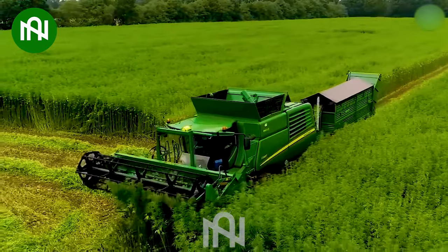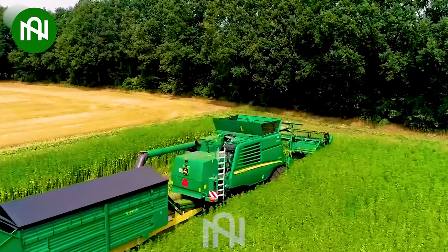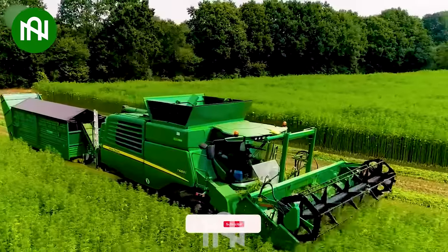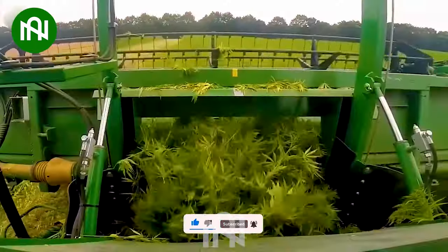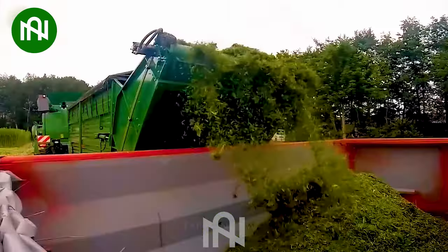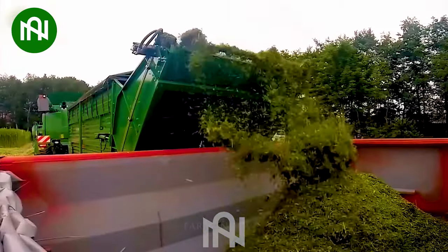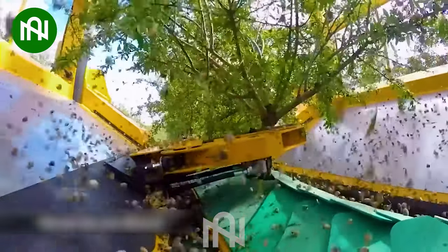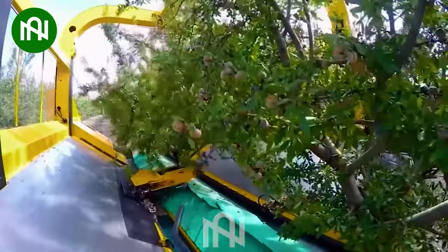This machine's dual-action harvesting, separating leaves and stems, boosts productivity and efficiency in the field. This machine can harvest over one ton of nuts in just one hour.